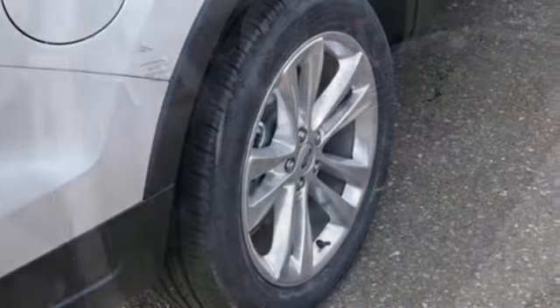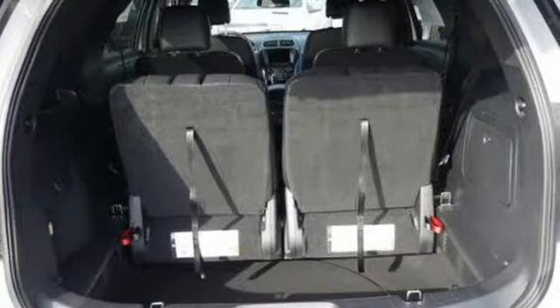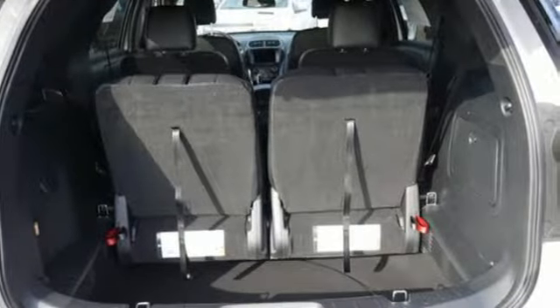V6 engine, manual tilting steering column, Bluetooth streaming audio, rear parking sensors, manual telescoping steering column.